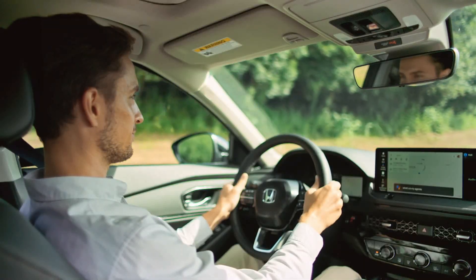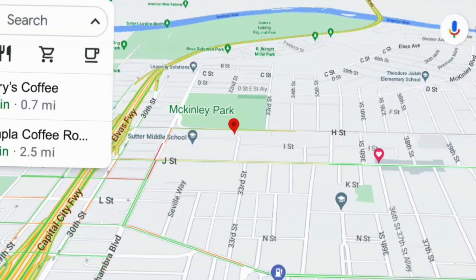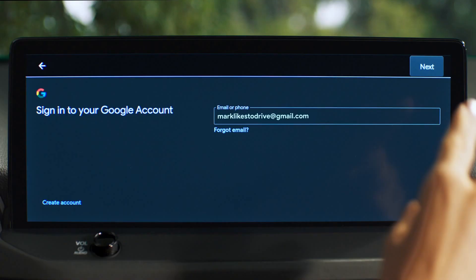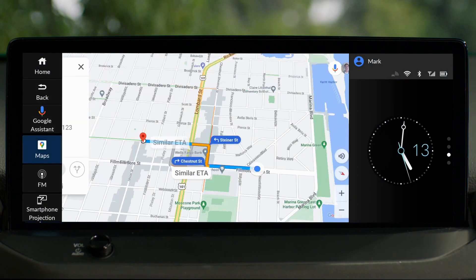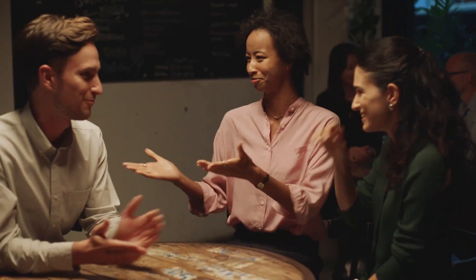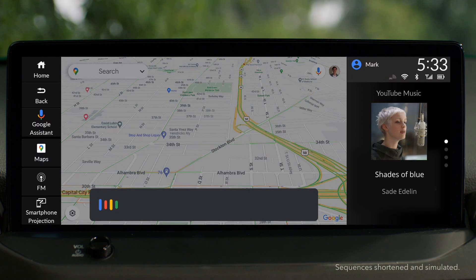What if your destination is the place you found on your smartphone? That can be seamlessly shown on your car's screen. Honda with Google built in can do just that. Simply log in to link your car to your Google account. Use your voice and find your favorite places listed, ready to go. Hey Google, take me home.